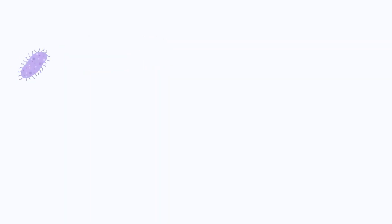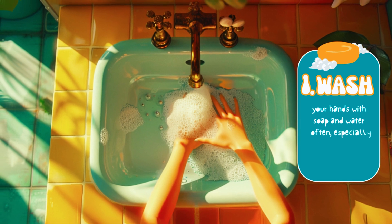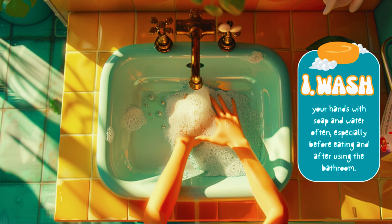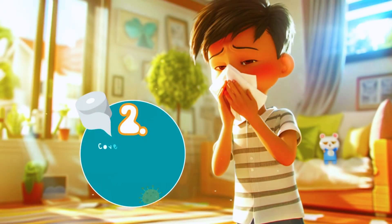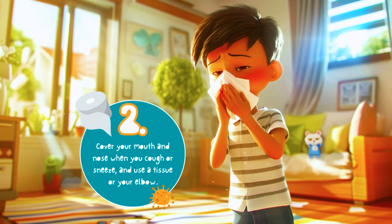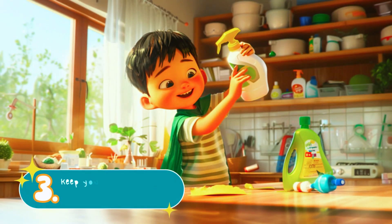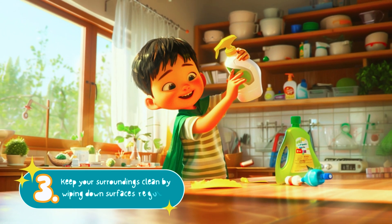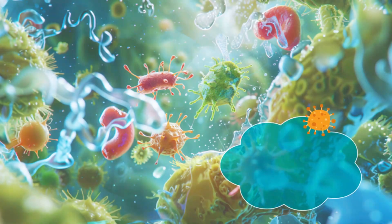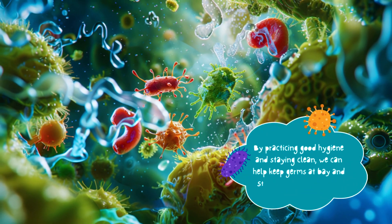One: wash your hands with soap and water often, especially before eating and after using the bathroom. Two: cover your mouth and nose when you cough or sneeze, and use a tissue or your elbow. Three: keep your surroundings clean by wiping down surfaces regularly.